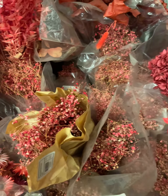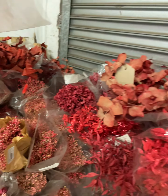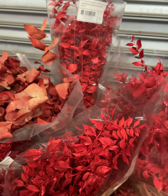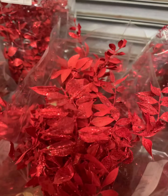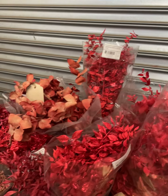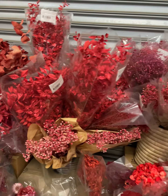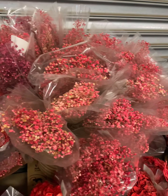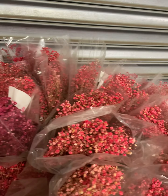Some gypsifolia. This is the darker version of the preserved rascus — these are pretty beautiful. More gypsifolia in different shades, as you can see.